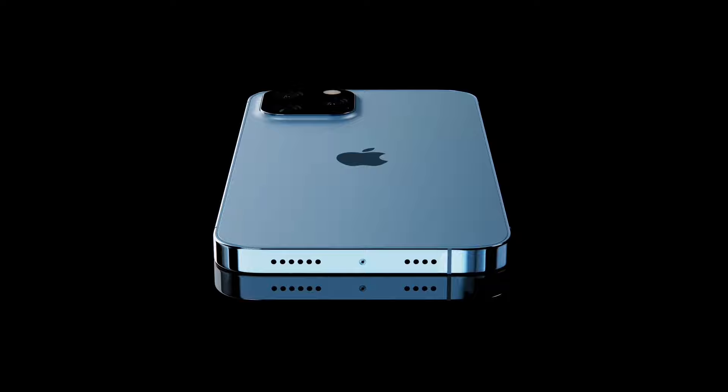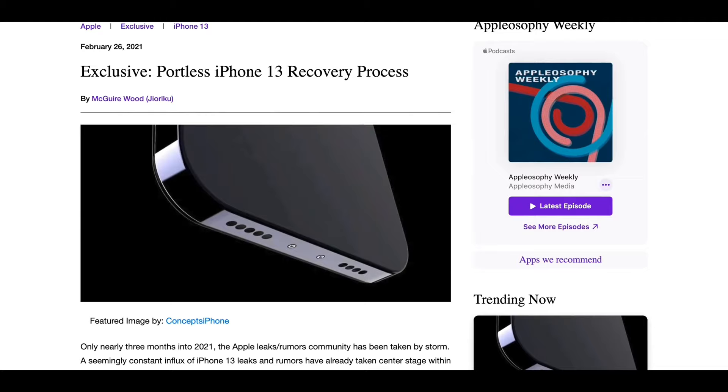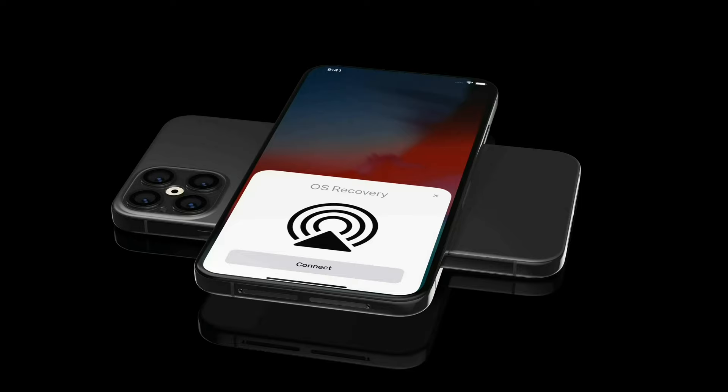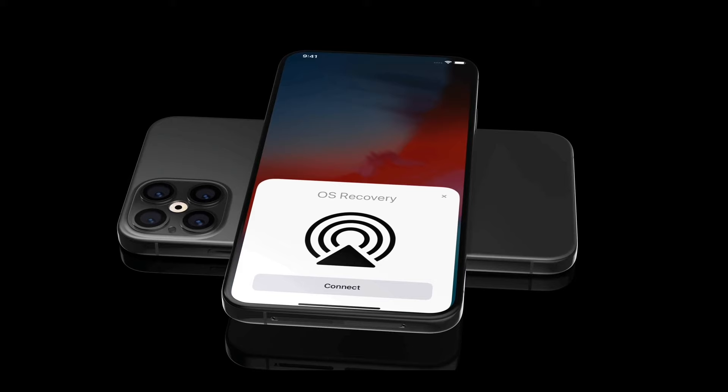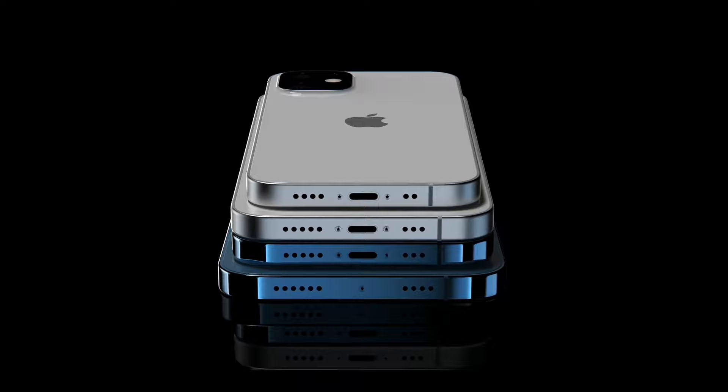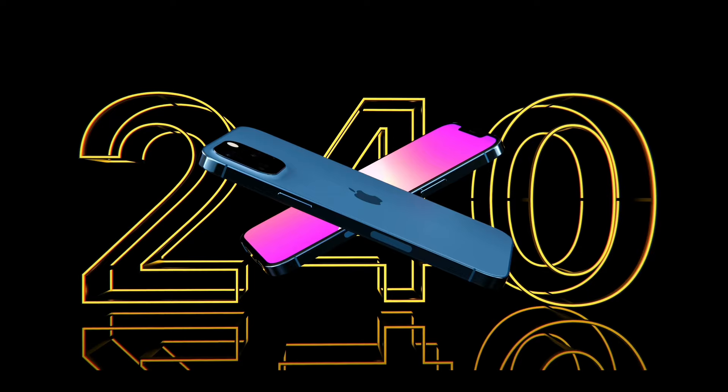Appleosophy details how a portless iPhone would work during recovery. Three methods: one is local recovery — trigger the mode with buttons and your computer connects and restores the iPhone. Two is internet recovery, which Macs currently use if they get bricked. Three is a fail-safe for internet recovery — a physical connection like Apple Watch or HomePod, which Apple would likely put in the SIM card tray with a special tool you'd have to mail your phone in to use.